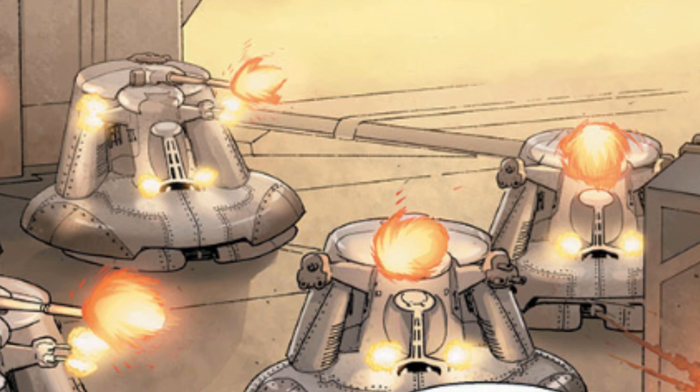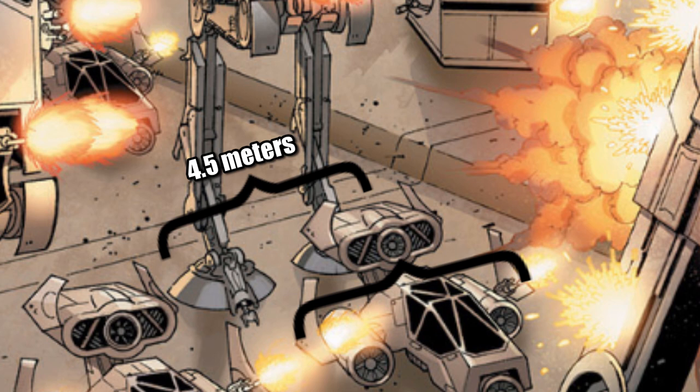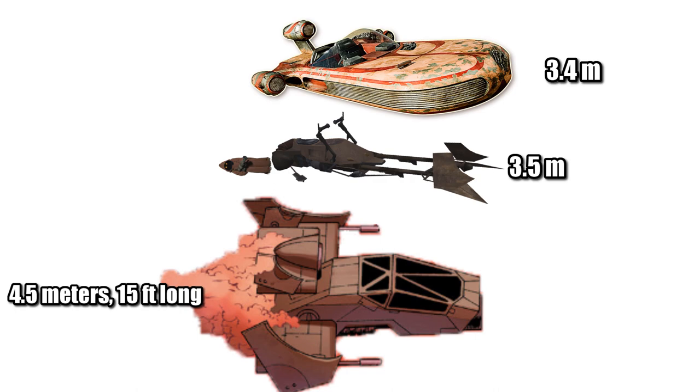Let's start by looking at the Combat Speeder. By using the Imperial Troop Transport and AT-ST as a reference, we can tell that it had a similar width of about 4.5 meters or 15 feet. This lets us determine a height of 3.5 meters or 11.5 feet, which would make it about a third of the height of the AT-ST and about three times the height of the Serif-class urban land speeder. Its length of 4.5 meters or 15 feet is about a Jawa longer than Luke's X-34 land speeder and 74Z speeder bike.